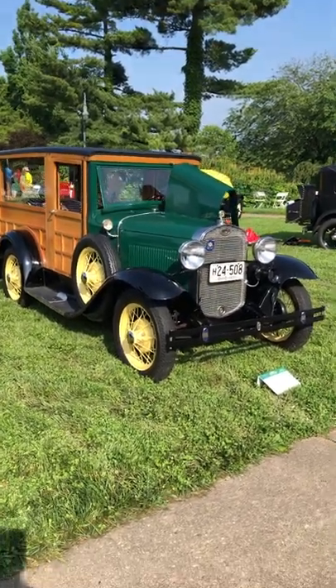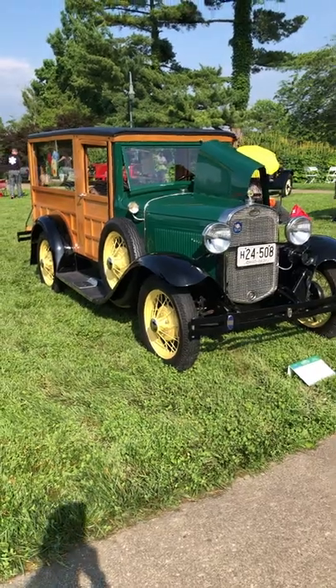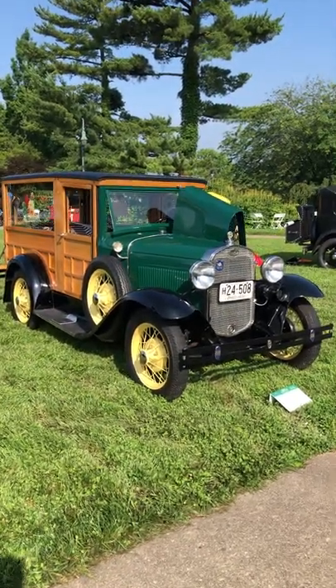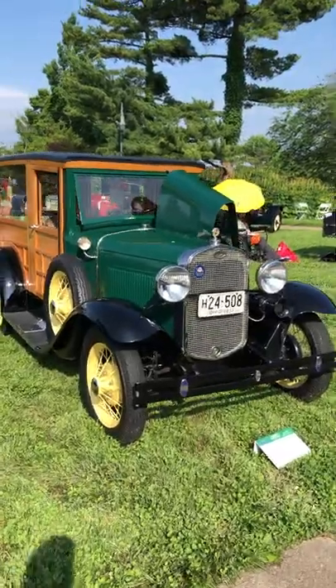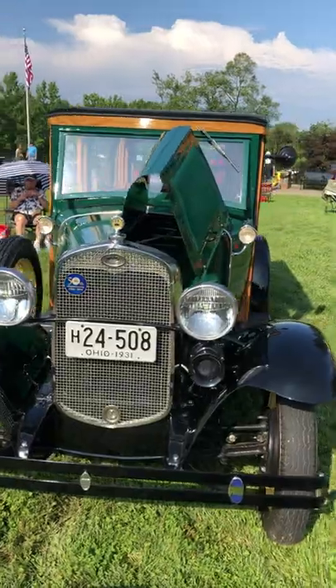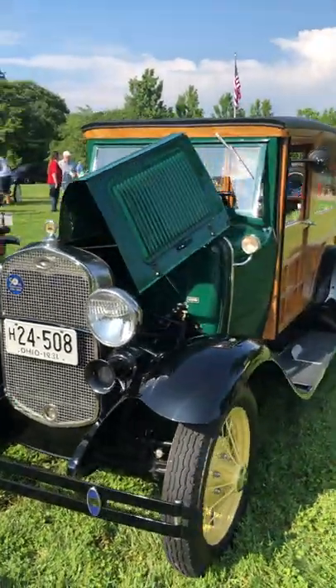For this episode of Keep Cash and Collect, I'm at the Cincinnati Concourse Elegance. This is a 1931 Ford Model A special delivery van — pretty cool. Whittles have been really soft for quite a while right now.